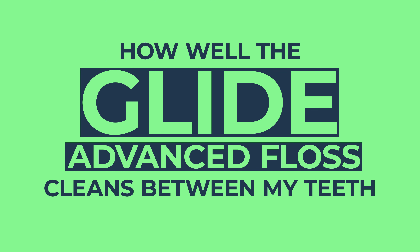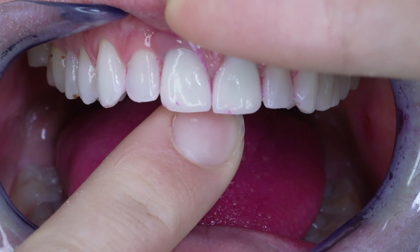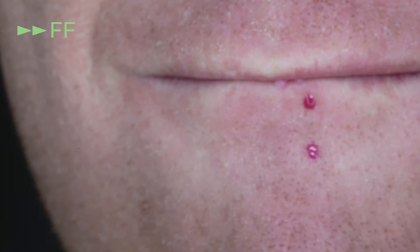In this video I will show you how well the Glide Advanced Floss cleans between my teeth while I explain what I like and don't like about the floss. Let's start how I always do by staining all the plaque in my mouth pink and brushing using a brush that I know will leave some plaque behind to test it out with.